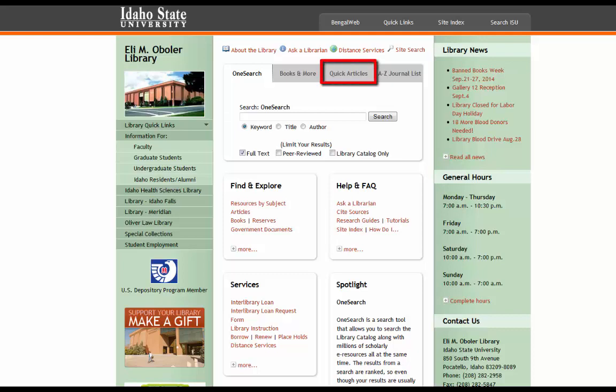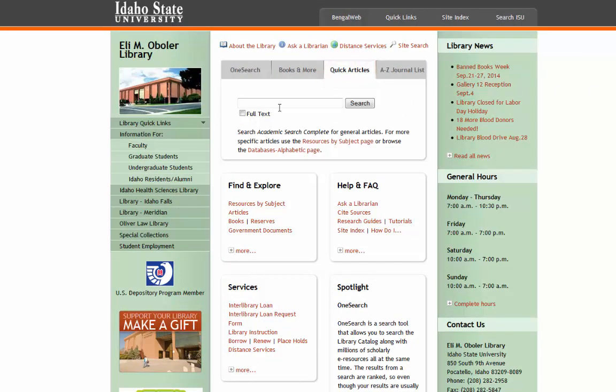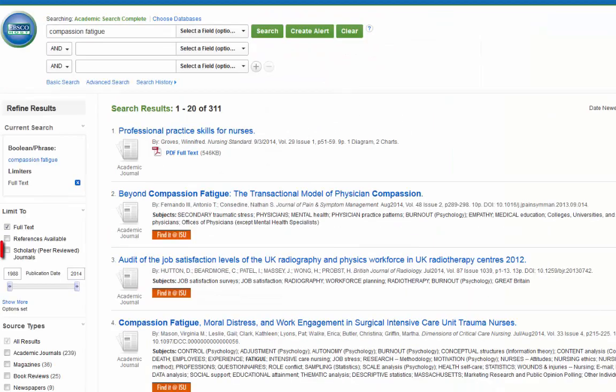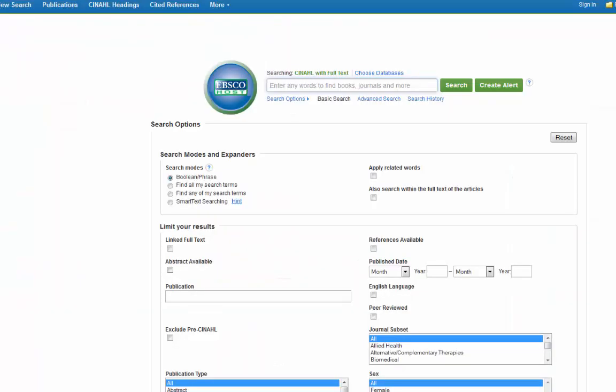To do this, go to the Quick Articles tab on the front page of the library. Perform your search, and then look for the check box that says 'Scholarly or Peer-Reviewed.' Check the box, and now most of the journals should be from peer-reviewed or scholarly sources. Almost all of our EBSCO databases have the ability to search for just peer-reviewed. Look for the check box either on the left-hand side of the screen after you run your search, or down at the bottom before you start searching.